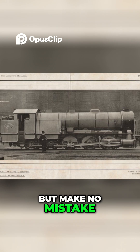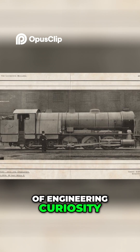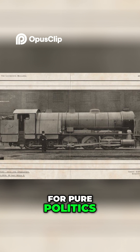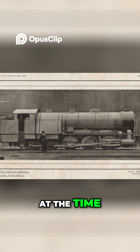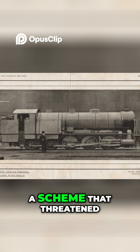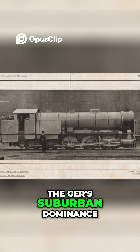But make no mistake, it wasn't built out of engineering curiosity. The Decapod was created for pure politics. At the time, a rival proposal for an electric railway was being pushed through Parliament, a scheme that threatened the GER's suburban dominance.